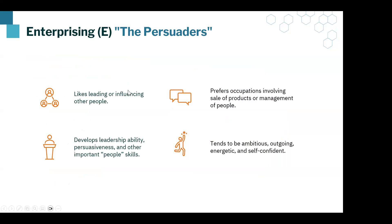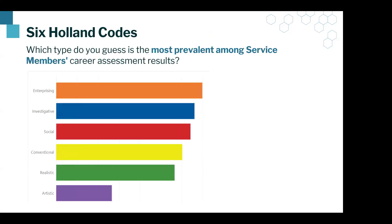Enterprising service members like to lead or influence other people. They are ambitious, outgoing, and confident. They develop leadership ability. The idea of leading or influencing others and self-confidence stands out for service members. What we see is that Enterprising is the top code, with Investigative very closely behind. Overall, Enterprising stands out the most when service members are completing their assessment results.